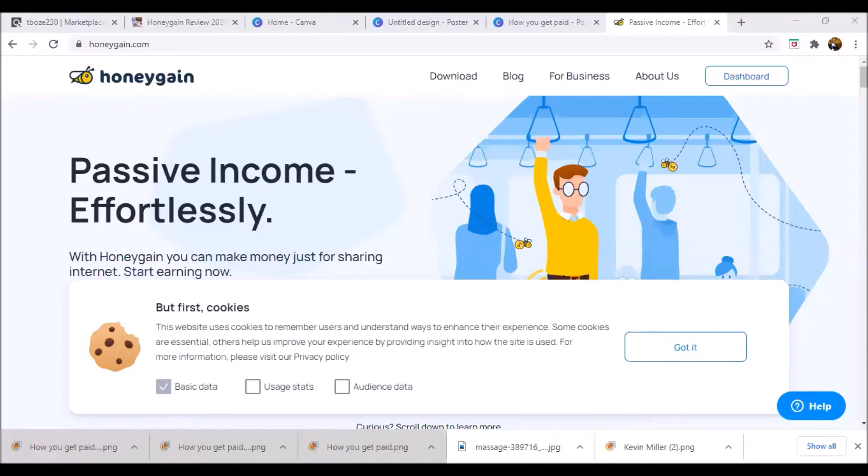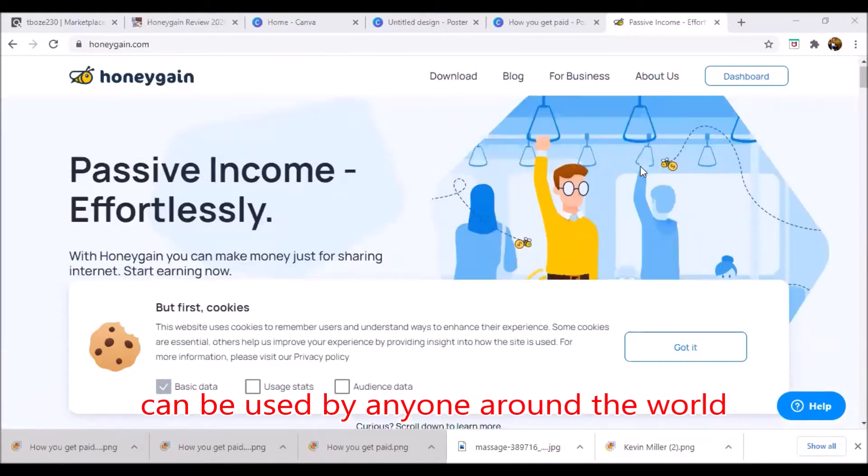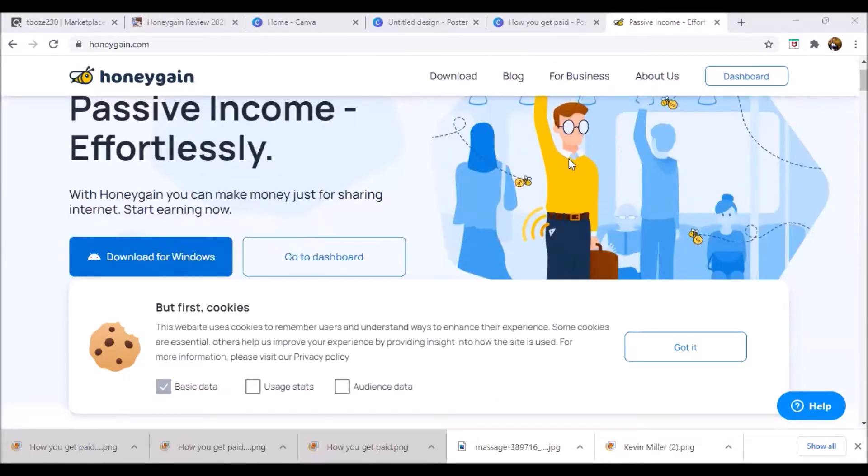It's great because you can put it on Windows devices, Mac devices, and all smartphones and tablets. It's also international, so it can basically be done from anywhere around the world. You can connect this app to up to five devices at once on your internet connection.